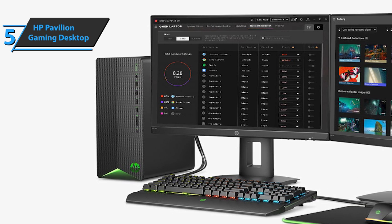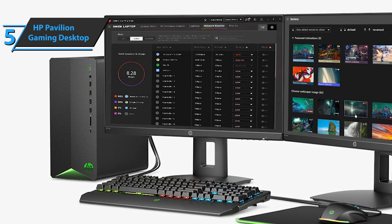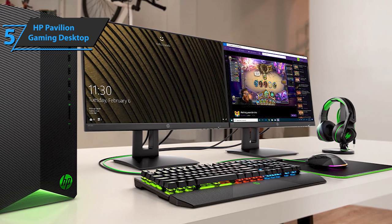Another important point that sets the HP Pavilion apart is its appearance. No shiny RGB, tempered glass, or shiny holster. Instead, it comes in a rather minimalist black plastic case with a green LED accent on the front.